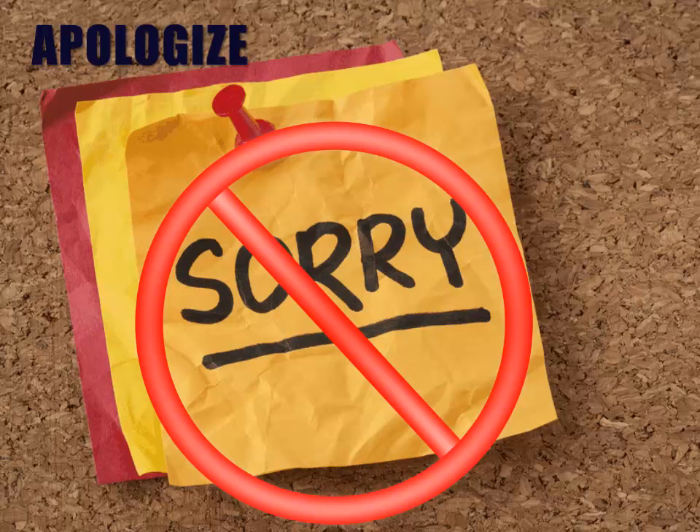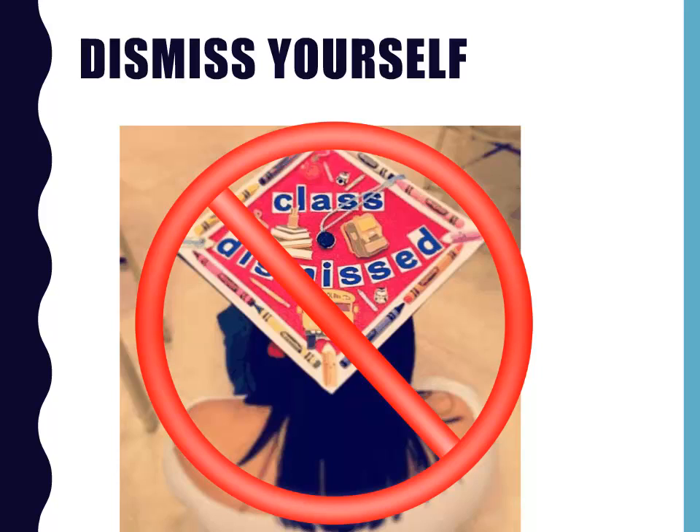Avoid apologizing during your presentation, especially for not being prepared or for feeling nervous. You never want your audience to know that you failed to prepare. And if you feel nervous and tell your audience about it, they'll instantly be looking for signs of your nerves. If you don't mention it at all, it's likely that your audience won't even notice. You were chosen to be a conference speaker because you're knowledgeable. No need to get super humble and dismiss your achievements — but on the other hand, you don't need to overstate your credentials either.